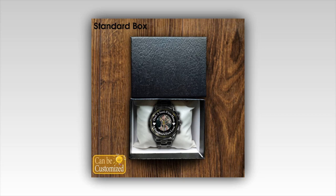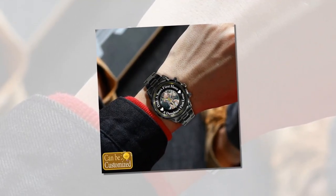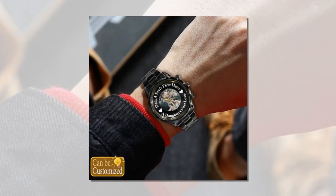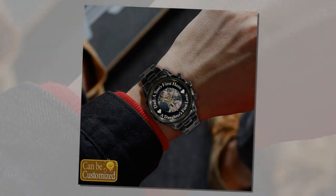Make this Father's Day one to remember with a personalized metal watch that he'll love. Order now and give him a gift that's as unique as he is. You will find the product link in the description and comment box. Thank you for watching the video till the end. Please share the video and subscribe to the channel. Thank you.